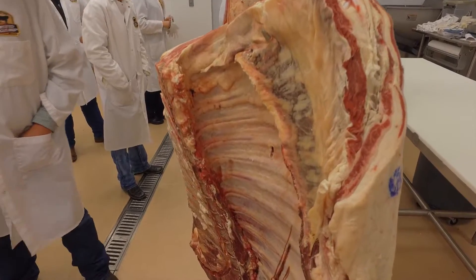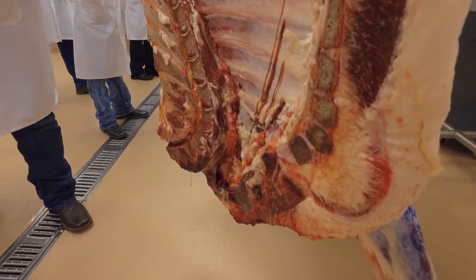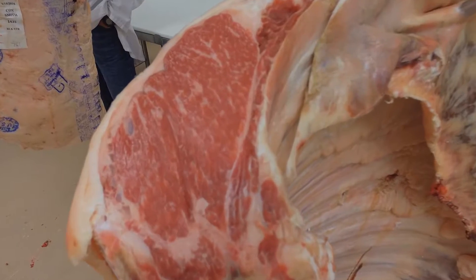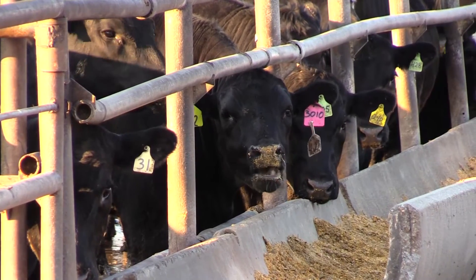Today's coolers look much different than they did half a century ago. In those original data, the heaviest carcass weighed 900 pounds. On Monday, the average carcass weighed 907 pounds. So we have already surpassed, on average, the absolute end of the spectrum of the cattle that were used to create the equation we use today.